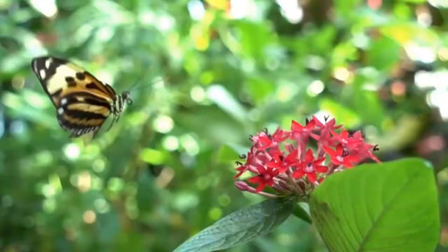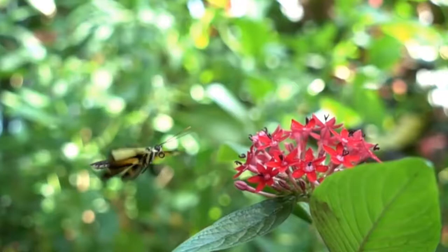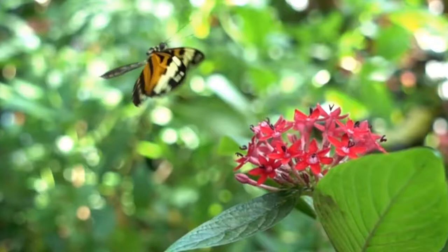The new butterfly still won't be ready to fly just yet, so it will begin practicing flying for three to four hours until it's completely ready to be on its own.